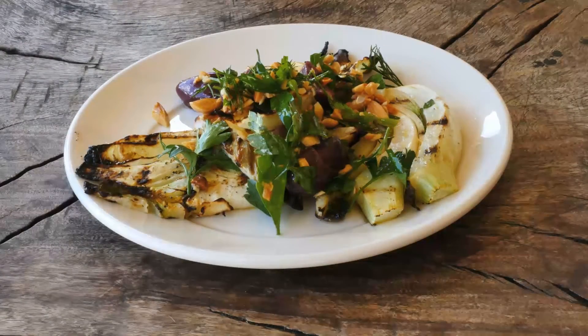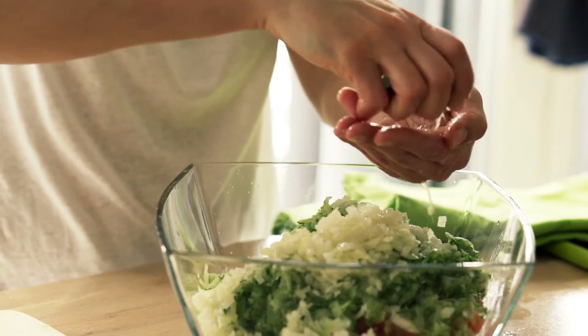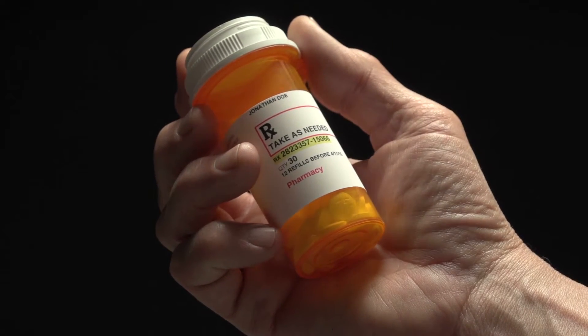If you have kidney stones, I can make sure that we do a workup to figure out why you're forming those stones. We can see if we can make any changes in your diet or lifestyle that might prevent that. We can also look at your urine and see if there's a metabolic reason why you're forming stones, and maybe give you a medication that prevents you from forming further stones.